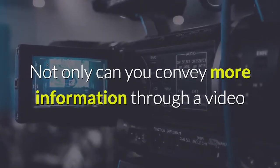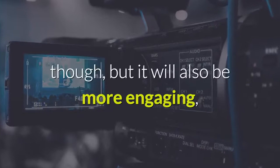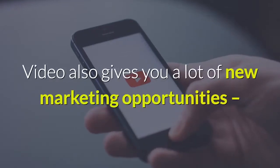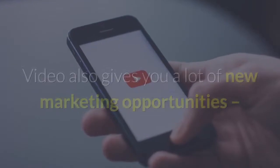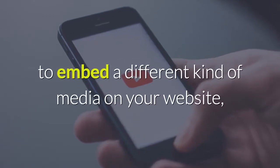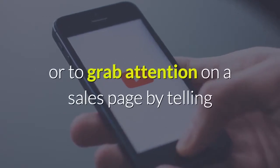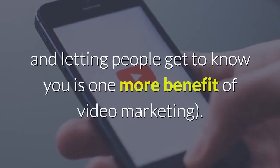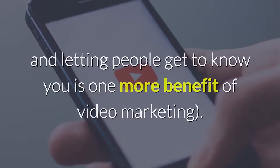Not only can you convey more information through a video, but it will also be more engaging, more emotive and persuasive, and much better at quickly grabbing attention. Video also gives you a lot of new marketing opportunities, allowing you to build a following for a brand through YouTube, to embed a different kind of media on your website, or to grab attention on a sales page by telling people in person why they should buy your product. And letting people get to know you is one more benefit of video marketing.